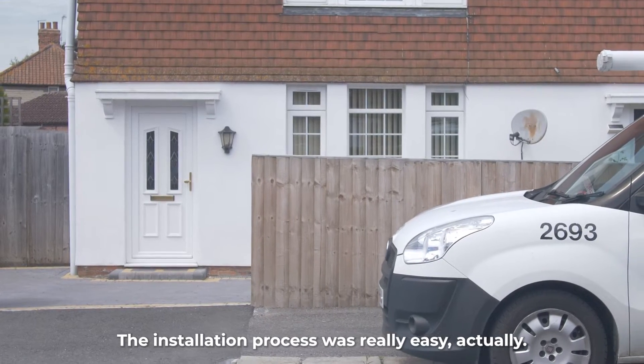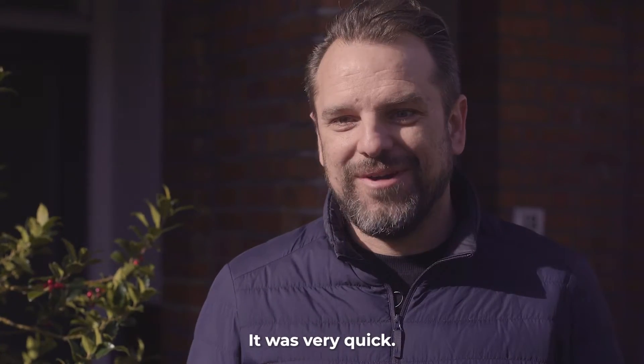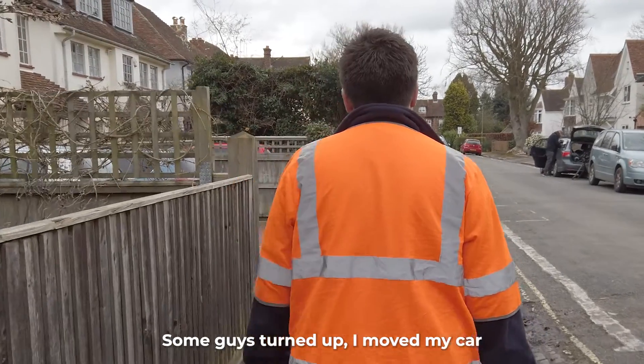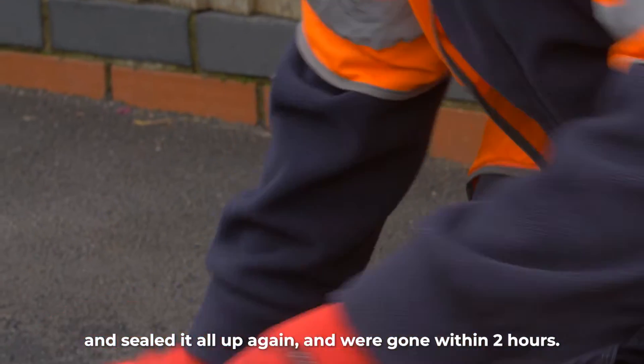The installation process was really easy actually. I was contacted with a date that they wanted to do it and told it was going to be very quick — and it was very quick. Some guys turned up, I moved my car, and they very quickly dug a trench, put the cable gully in, sealed it all up again, and were gone within two hours.